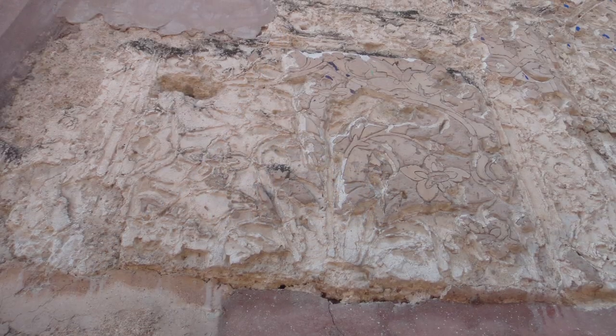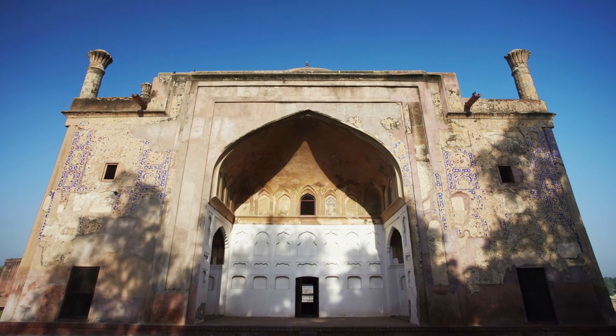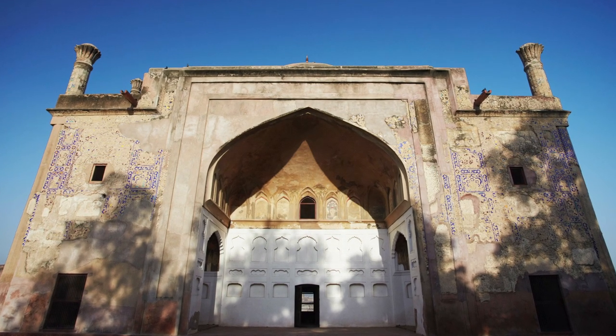Chini Karoza has suffered the ravages of time and will require immense work to restore it to its former glory.